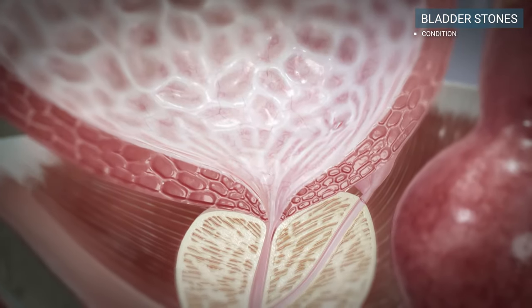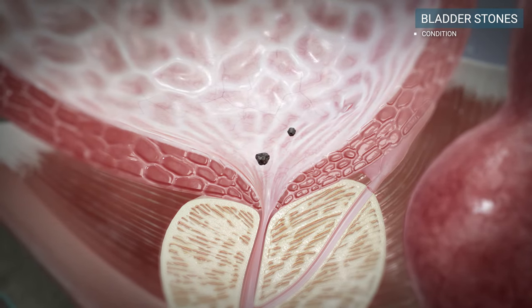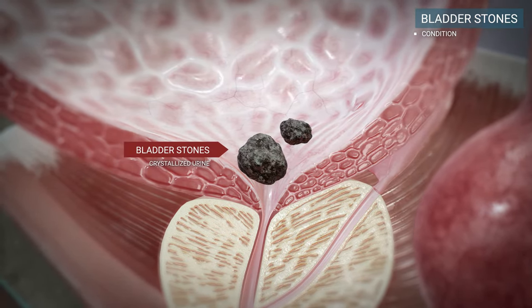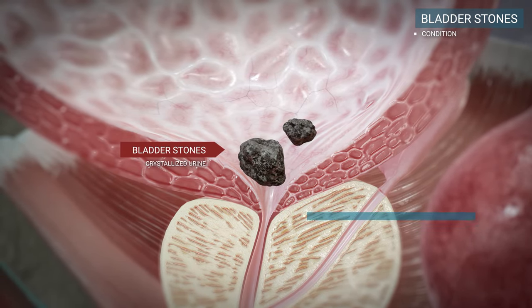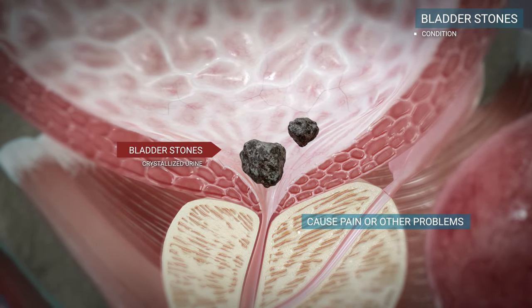Bladder stones are hard masses of minerals in your bladder. They develop when the minerals in concentrated urine crystallize. Sometimes they don't cause any symptoms and pass out of your body on their own, but more often they cause pain or other problems when you pee.